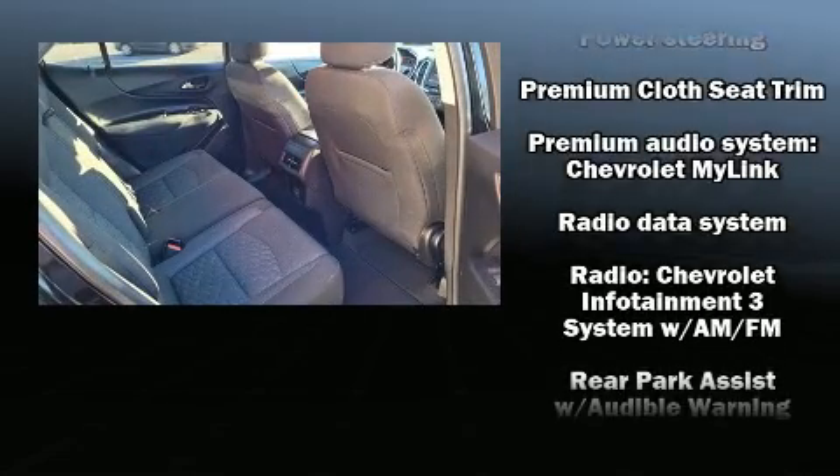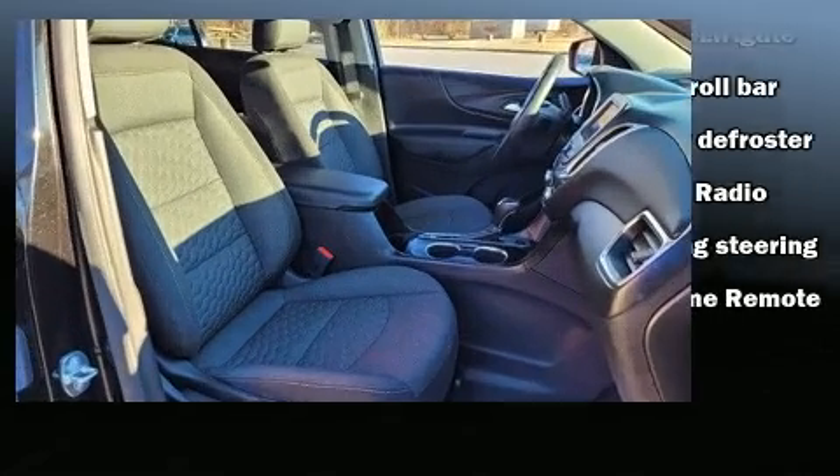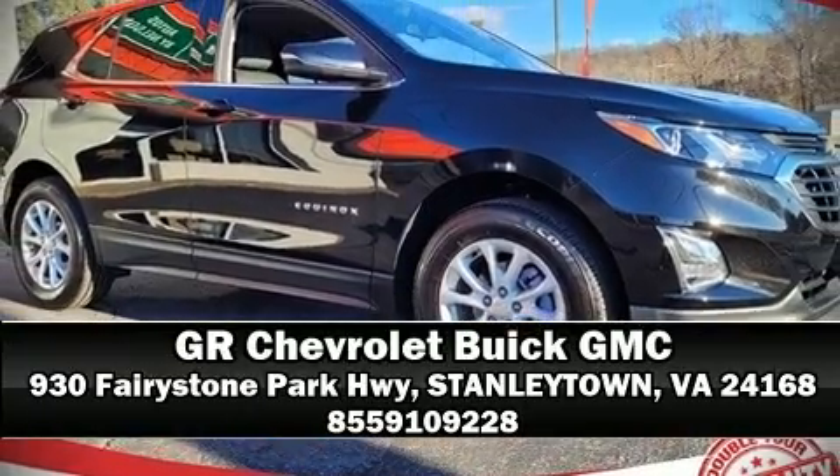Chevrolet ensures the safety and security of its passengers with equipment such as dual front impact airbags, OnStar, and four-wheel disc brakes with ABS. Our knowledgeable sales staff is available to answer any questions — call now to schedule a test drive.